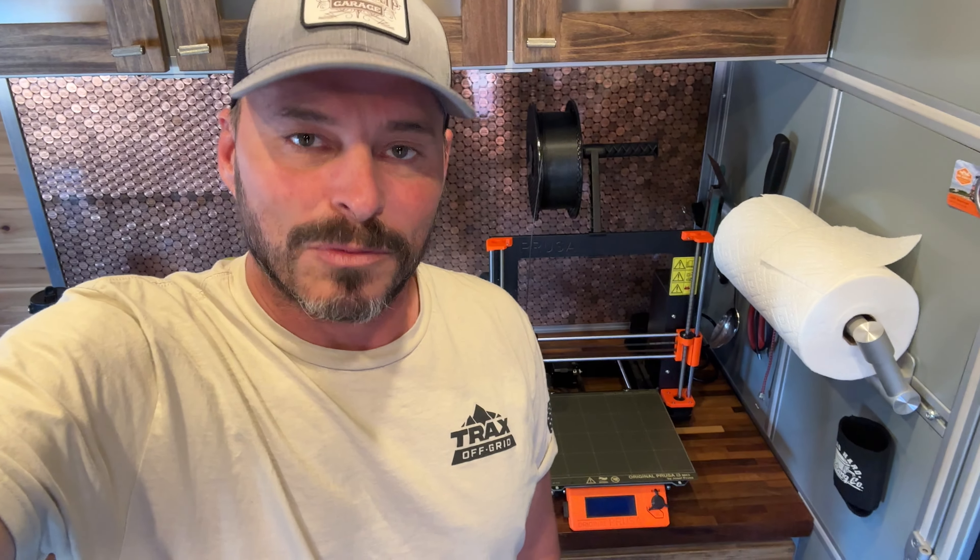Where the heck am I bleeding from? Eh, whatever.